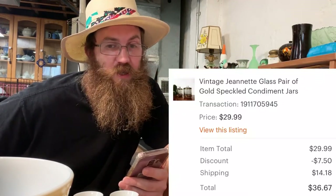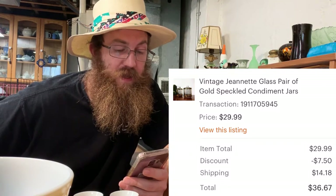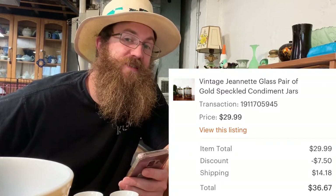Next were a really awesome pair of vintage Genet glass gold speckled condiment jars — super mid-century modern — and the buyer was all in for $36.67.